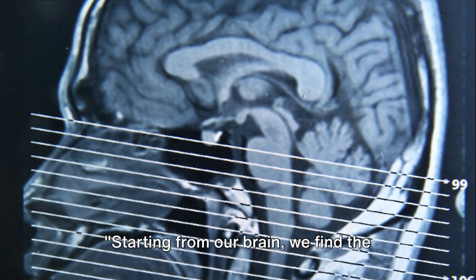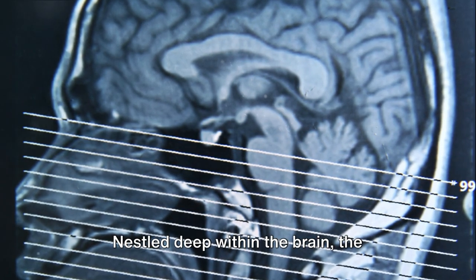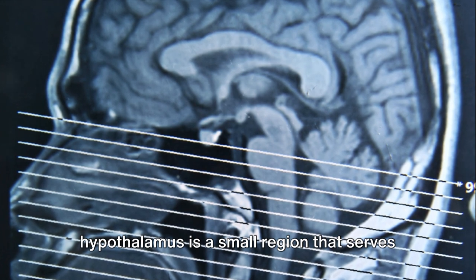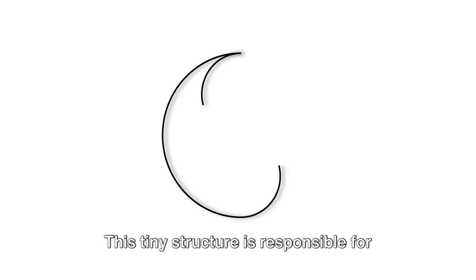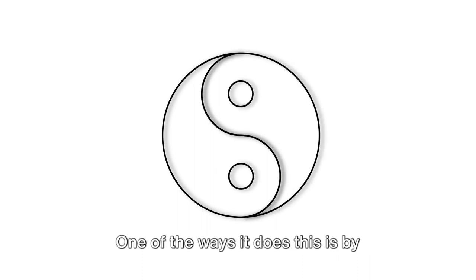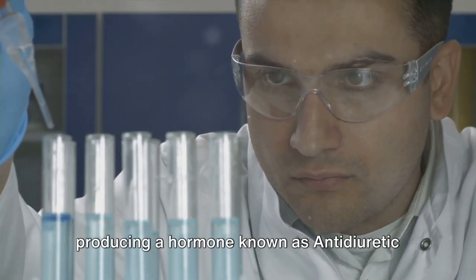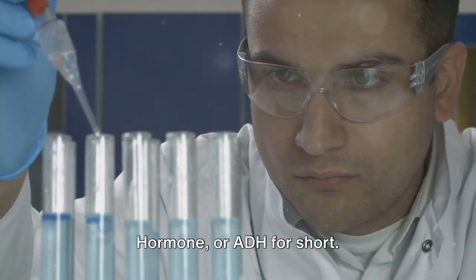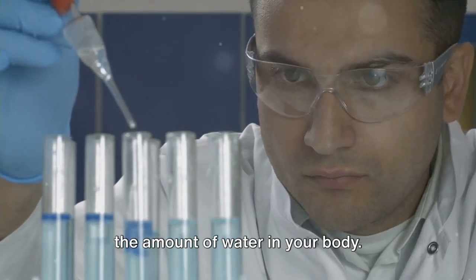Starting from our brain, we find the hypothalamus and the pituitary gland. Nestled deep within the brain, the hypothalamus is a small region that serves as a critical control center. This tiny structure is responsible for maintaining the body's internal balance, or homeostasis. One of the ways it does this is by producing a hormone known as anti-diuretic hormone, or ADH.